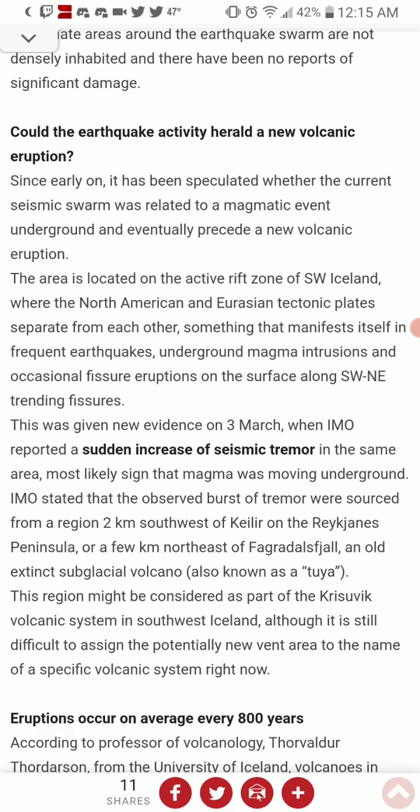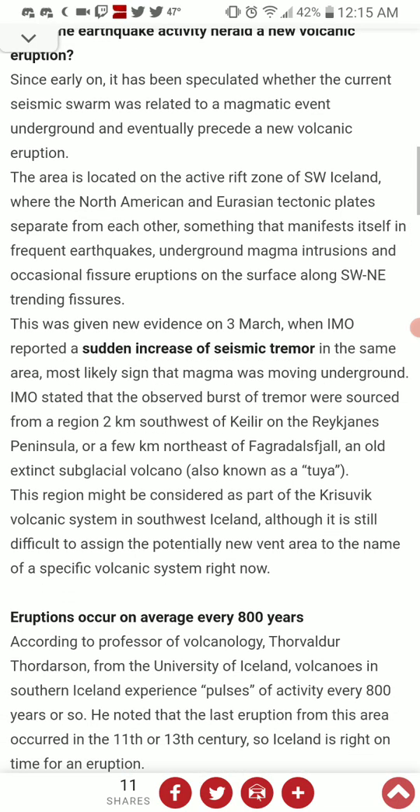This was given new evidence on March 3rd, when the IMO reported a sudden increase of seismic tremor in the same area, almost certainly a sign that magma was moving underground. The observed bursts of tremor were sourced from a region 2 kilometers southwest of Keilir, on the Reykjanes Peninsula, or a few kilometers northeast of Fagradal — an old, extinct subglacial volcano known as a Tuya. Keep in mind, this was labeled as extinct, so that means this thing is coming back from the dead. We've got zombie volcanoes!